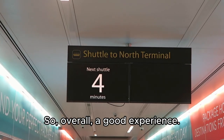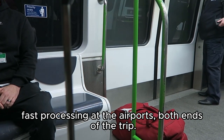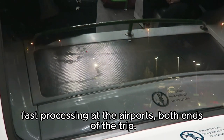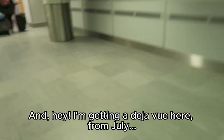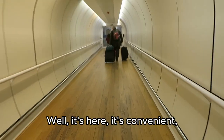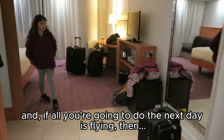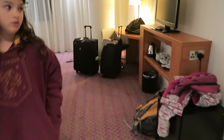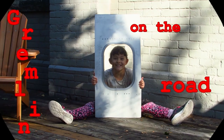Overall a good experience — not much of a delay either way, fast processing at the airports at both ends of the trip. Getting a bit of a déjà vu from July. Well, Gatwick — it's here, it's convenient, and if all you're going to do the next day is flying, then it works. Gremlin on the road.